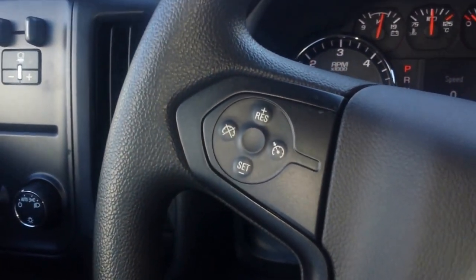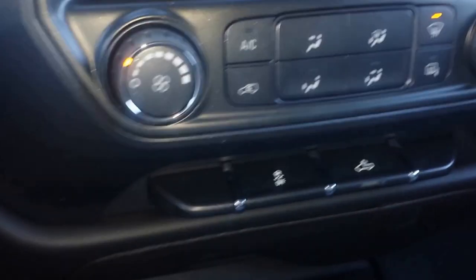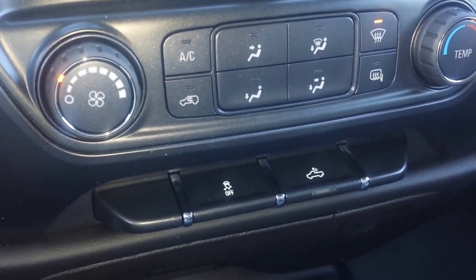Cruise control. It is 4G Wi-Fi enabled through OnStar. It does have traction control. And your cargo light is right there, too.